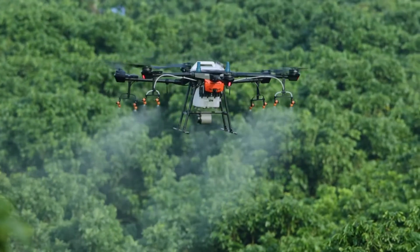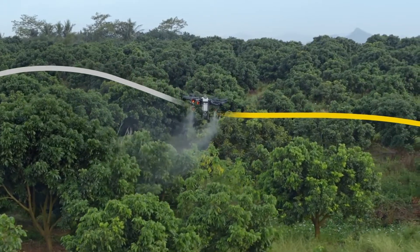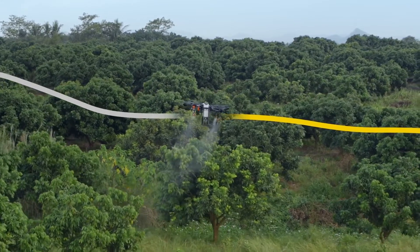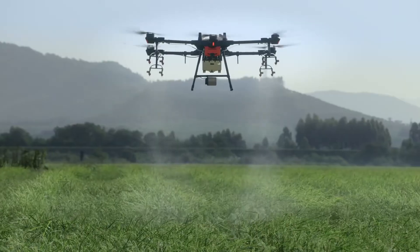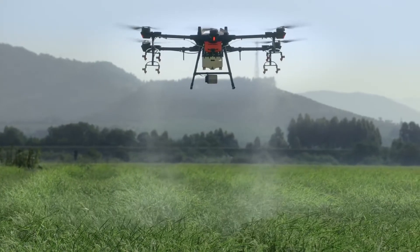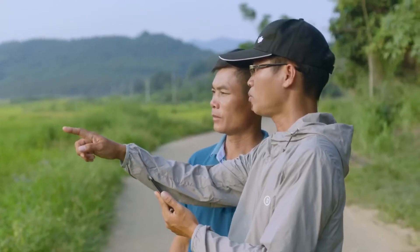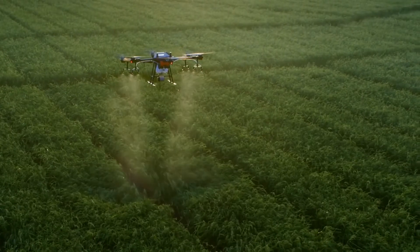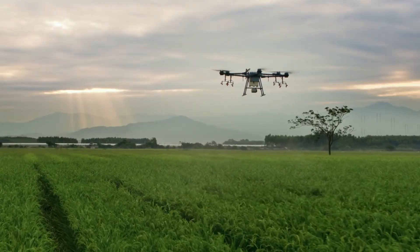With the help of the RTK's centimeter-level positioning system, the T16 is capable of flying precisely along flight paths, while accurately adjusting its spray rate according to tree distribution, reducing the pesticide dosage. The DJI Agris T16 delivers more efficient, reliable and intelligent solutions, pushing the boundaries of crop protection. It lifts agricultural efficiency to new heights, opening more possibilities for the future of agriculture.